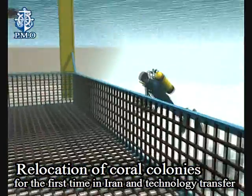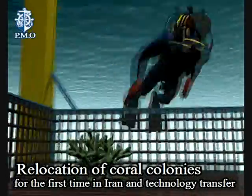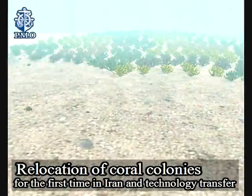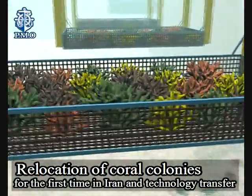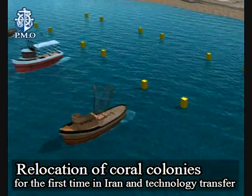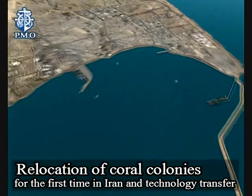The operation of transferring about 32,000 coral colonies in three pilot steps and a main final operation was successfully completed with domestic and international experts' participation, drawing significant attention from domestic media.